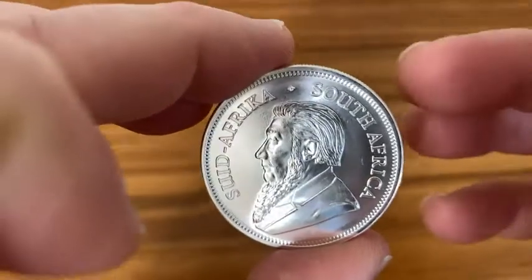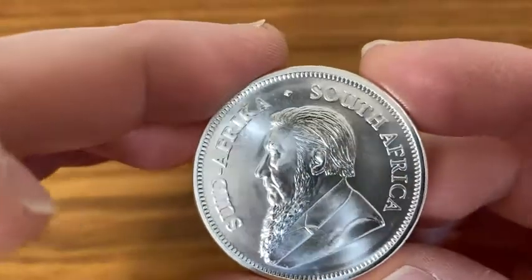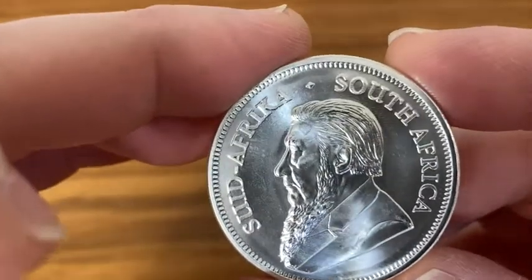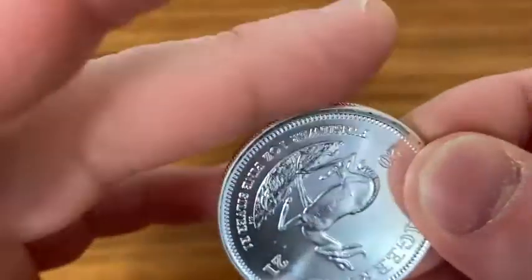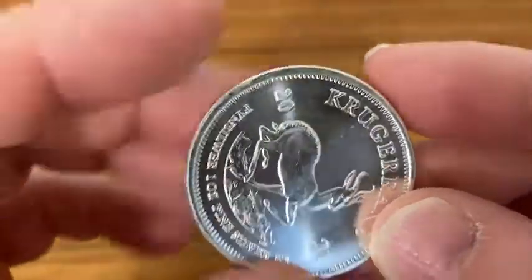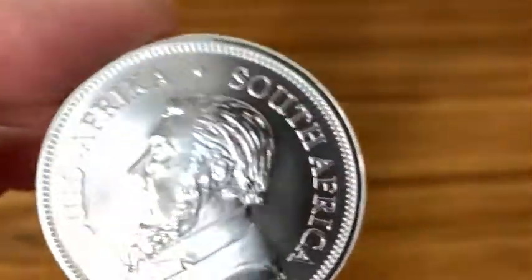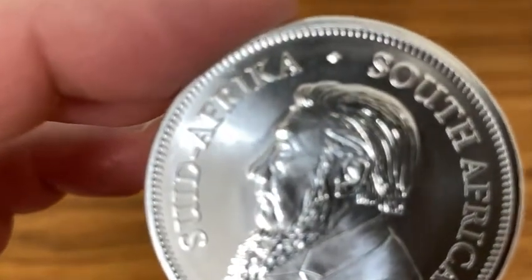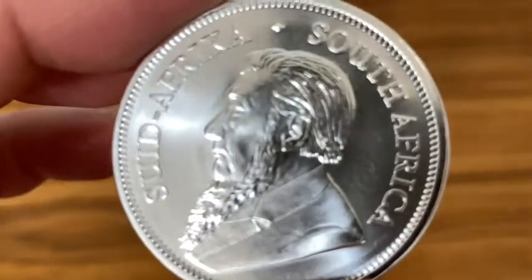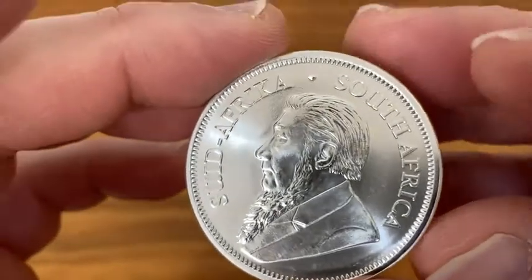Hello, here we have a South African Krugerrand. This coin is 99.9% silver — it contains one troy ounce of 0.999 silver. On the obverse here we have a man known as Paul Kruger. I believe he was the first elected president of the South African Republic of the late 19th century. He appears on many other coins.